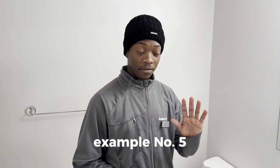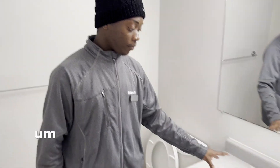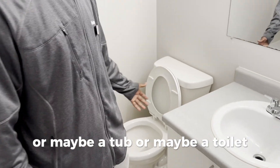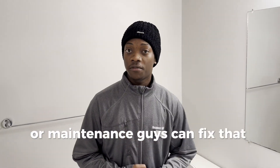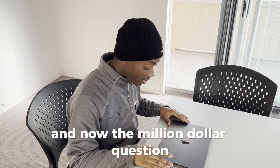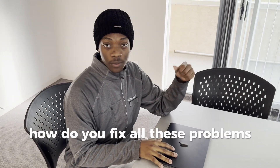Example number five: there may be a poor drainage system for your sink, or maybe a tub, or maybe a toilet. Our maintenance guys can fix that for you. And now the million dollar question: how do you fix all these problems and issues?